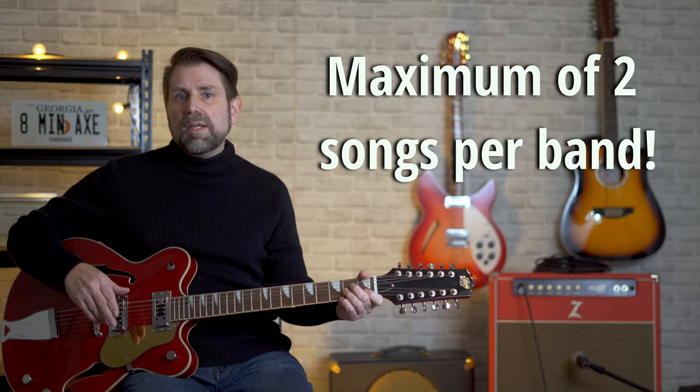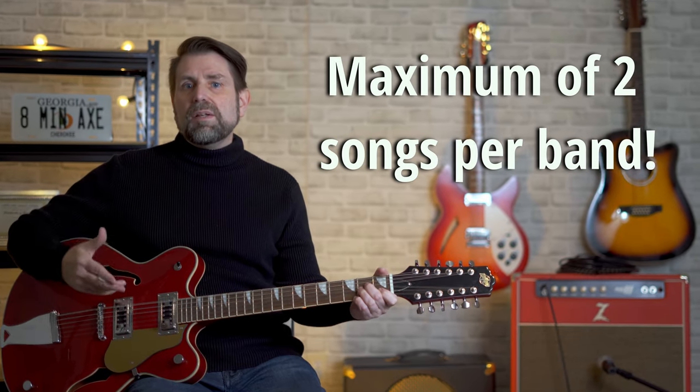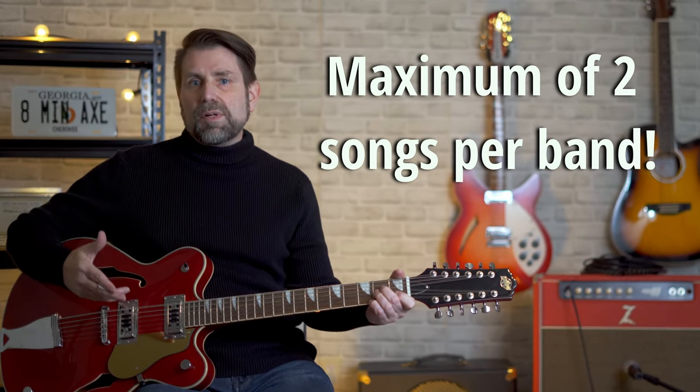One of the things I want to mention before we get started is that I allowed a maximum of two entries per band, because let's face it, the Beatles, Led Zeppelin, and the Byrds could fill up the entire list two times over, and I wanted to give some variety to make it more interesting. With that, let's jump into it.